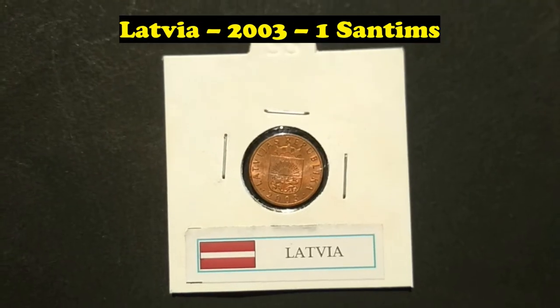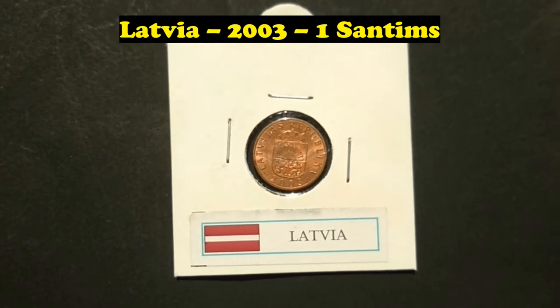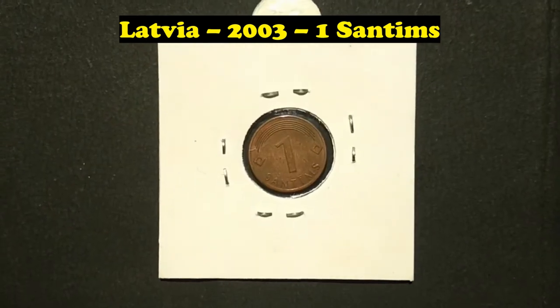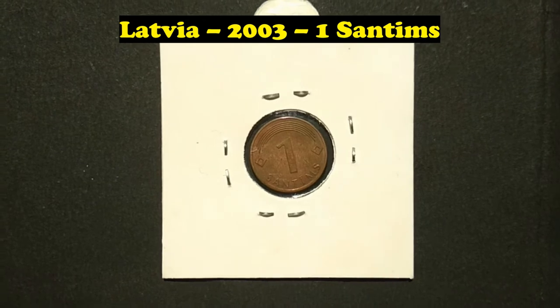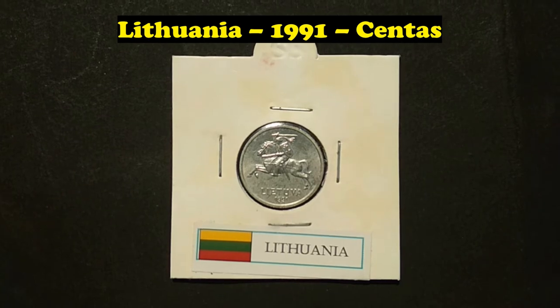Latvia, 2003, 1 Centime. Lithuania, 1991, 1 Centas.